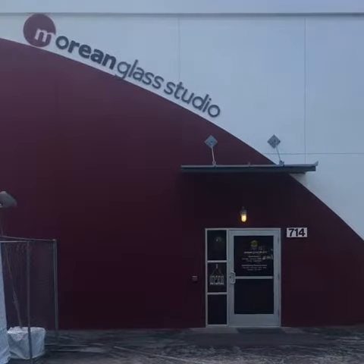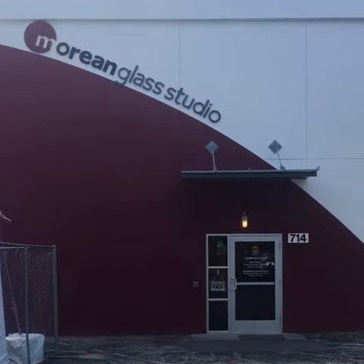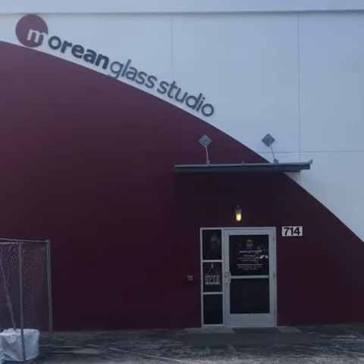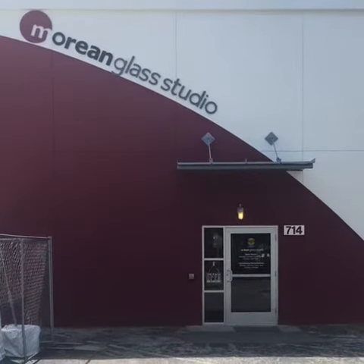So there's no glassblowing today. As you saw, they have stuff that's already blown that you can buy. If you want to come down to the St. Pete area, check out the museum and the glassblowing. Come on down — I recommend it.